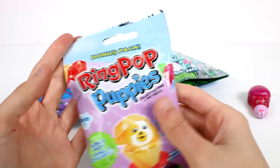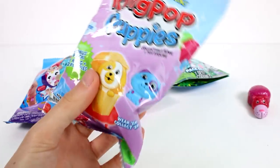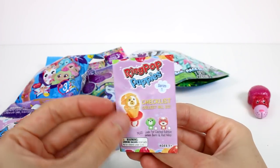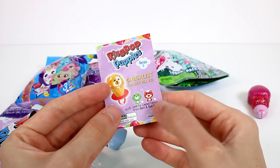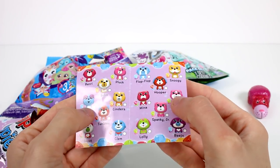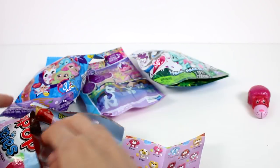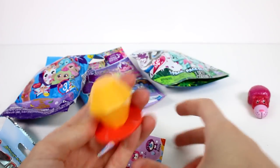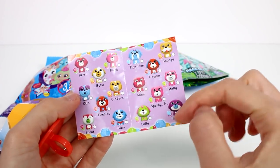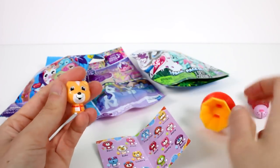We have a Ring Pop Puppies Bonus Pack. This has one ring and two puppies inside. Let's check it out. Let's look at our checklist first. Here's the front — look for a limited edition green berry and red Nikko! Here are the ones you can collect, and you can tell which one you're going to get by the little Ring Pop color. We have this orange and orange one, which means we would get Bobo, Cinder, Snoggy, or Nikko. Let's see who's inside.